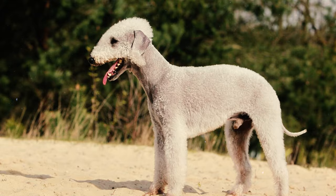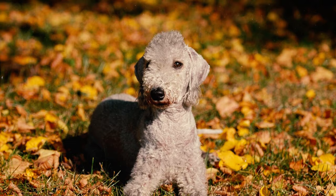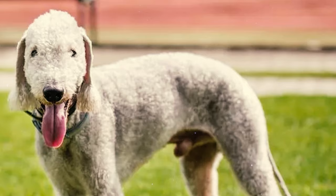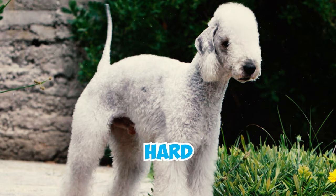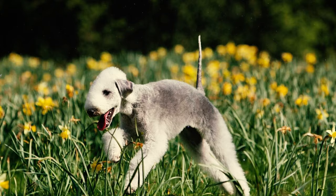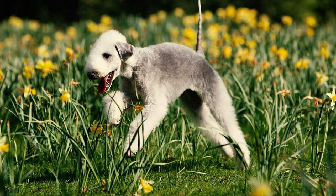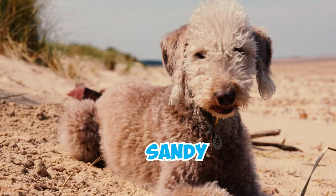Number four: these dogs have small almond-shaped eyes and thin triangular ears with rounded tips. These ears are adorned with thin hair forming a small tassel at the end, boasting a velvet-like texture. Number five: the coat is shaggy, hard, and rugged in style, composed of a blend of both hard and soft hairs. This coat has been described as having a linty texture, earning the breed the nickname 'linty hair terrier.'